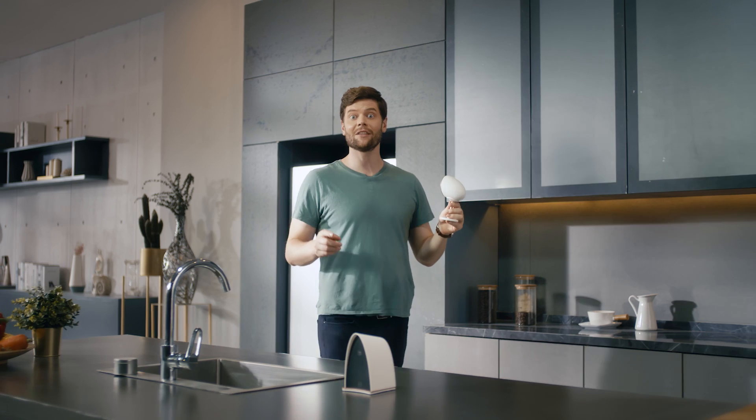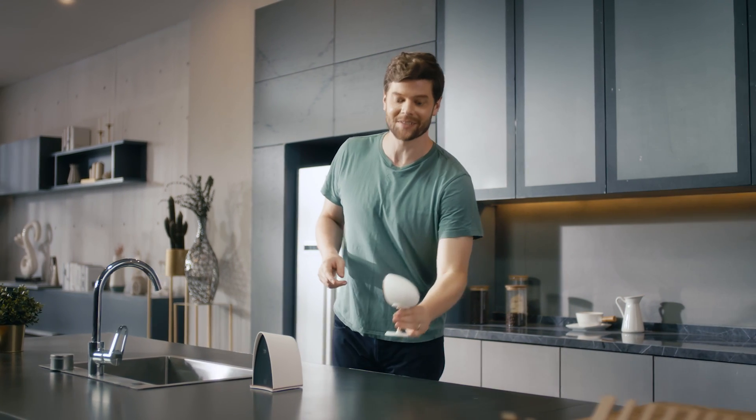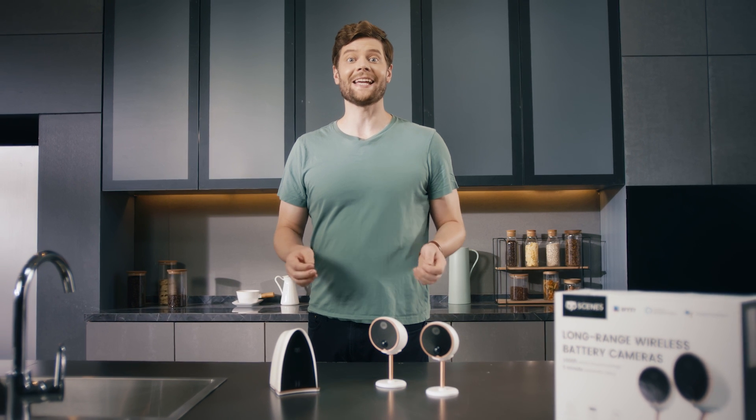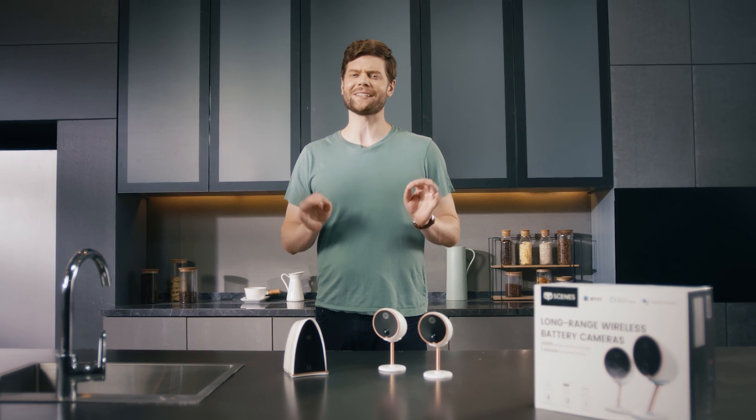First, let me tell you that the test part of the videos will be filmed with the actual security cameras themselves. These cameras have their own dedicated wireless network, so they're super easy to install.